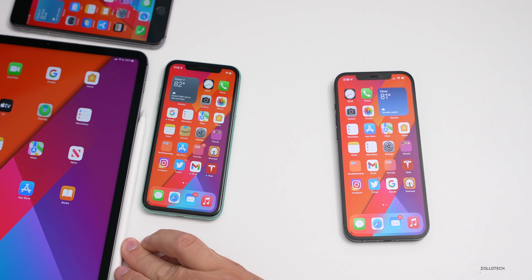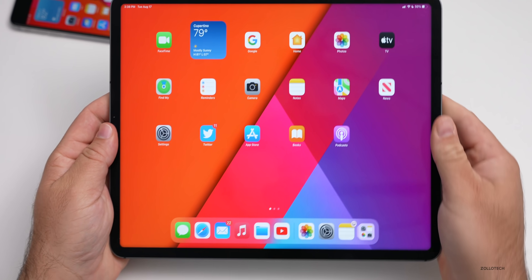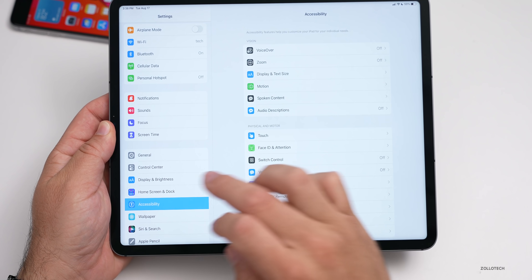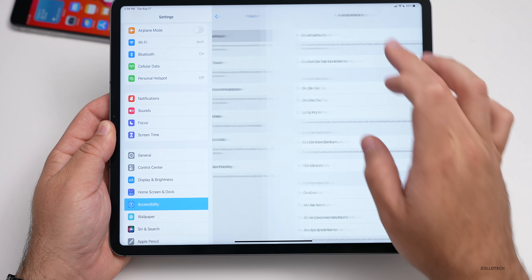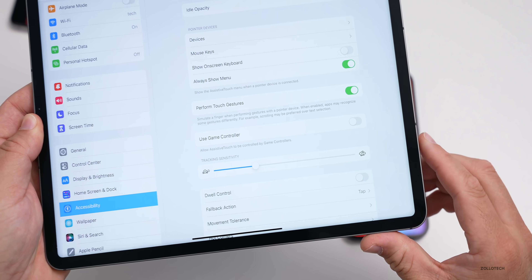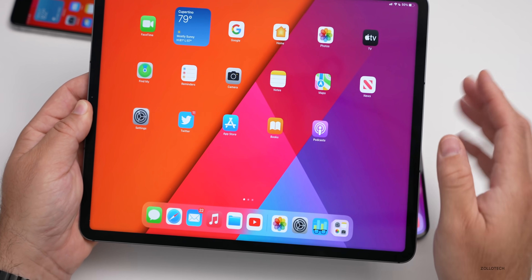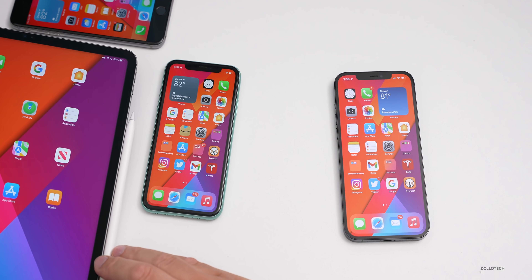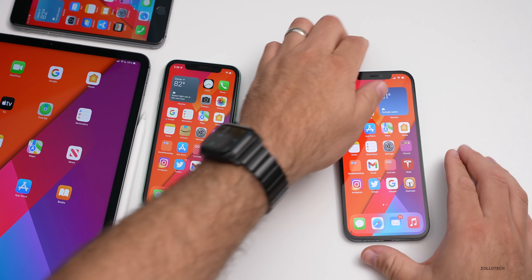As far as iPadOS 15 beta six, there is no mention of universal control just yet, and there are no additional changes or fixes other than the accessibility option I showed you before — where you have Assistive Touch and the option to add a game controller. All of the same things are here compared with the phone. There are no real differences in Safari or anything else — they just match now, basically.